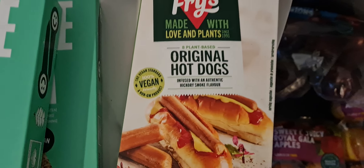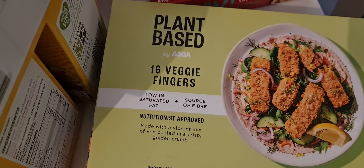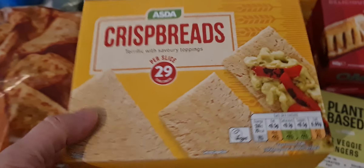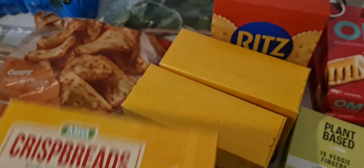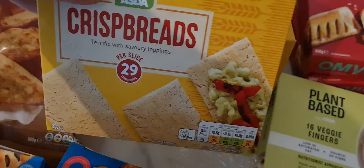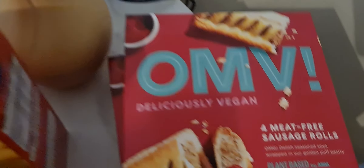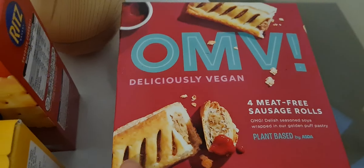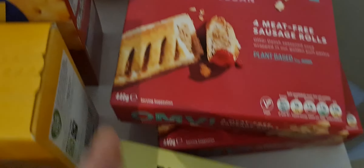I've got some fries hot dogs. I've got some Quorn vegan pieces just to make like a quick curry. Got some plant-based 16 veggie fingers - we absolutely love these, clearly marked vegan. The crispbreads - so we got three packs of those. We got some Ritz crackers. We got two packs of these deliciously vegan meat-free sausage rolls - they are really really nice.